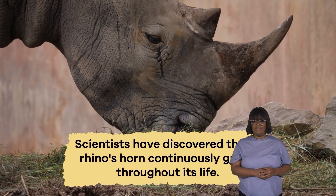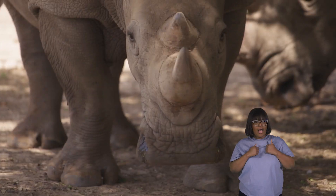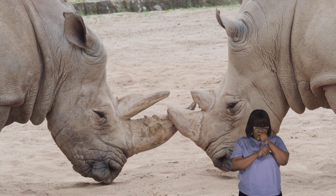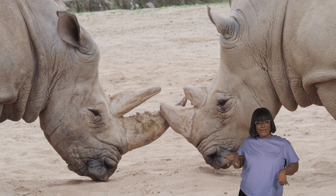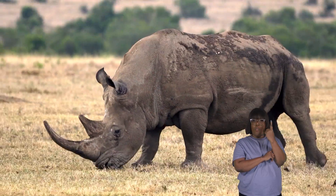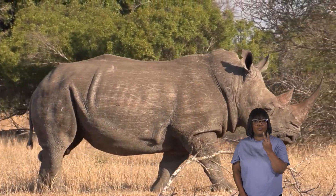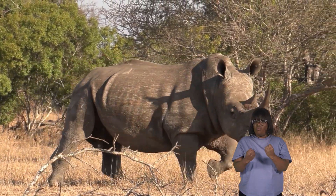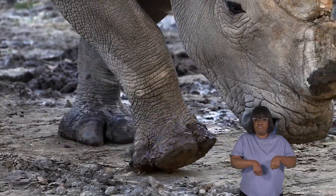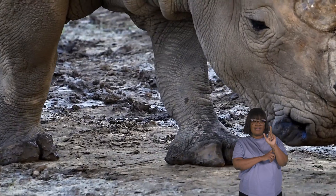Scientists have discovered that a rhino's horn continuously grows throughout its life. It's not just for defense, either — a rhino uses its horn to dig and even show off to other rhinos. Some rhinos, like the Indian rhino, have one horn, but others, such as the African white rhino, can have two. Rhinoceroses also have thick, strong legs that help them carry their massive bodies around, and their feet are like padded, cushiony bed slippers that are great for walking silently through the wilderness.